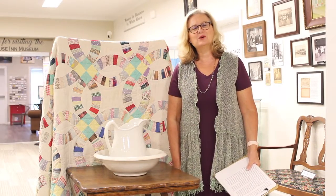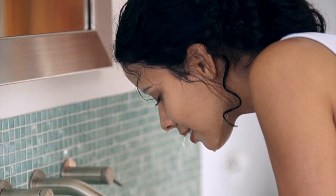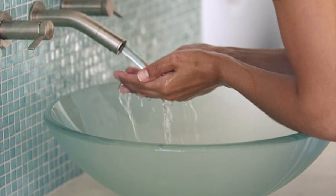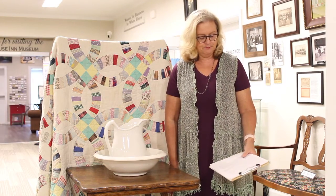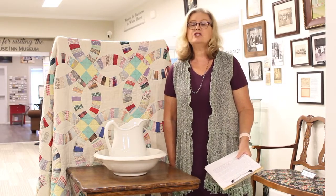Hello and welcome to White House History Wednesday. I take it for granted that I have running water available in my home. But even in the 1960s, about 25% of homes did not have indoor plumbing. So washing up inside the home was much different than it is today.